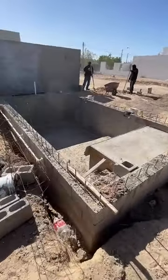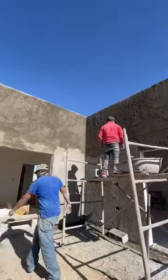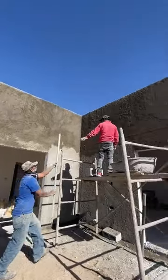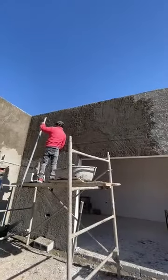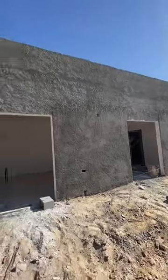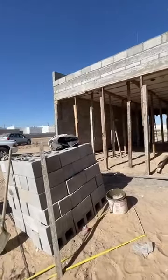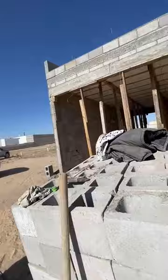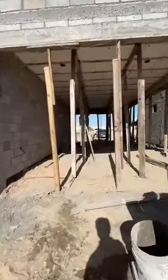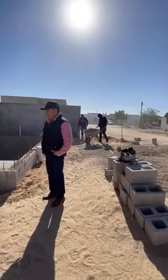This is the pool here, and as you can see they're putting the stucco on. This is going to be your garage here. From your garage, you'll be able to walk out here — it's going to be your backyard.